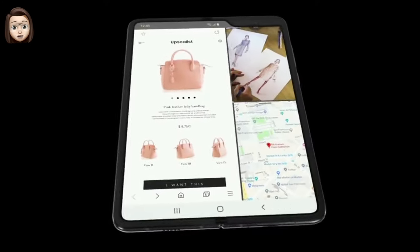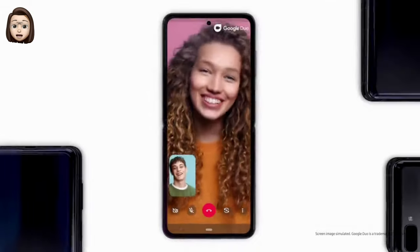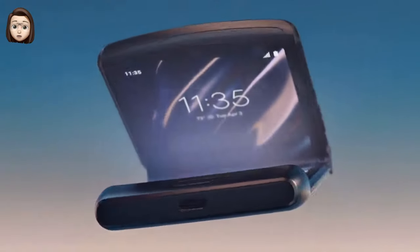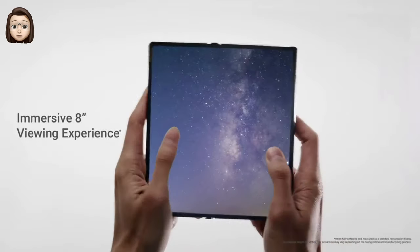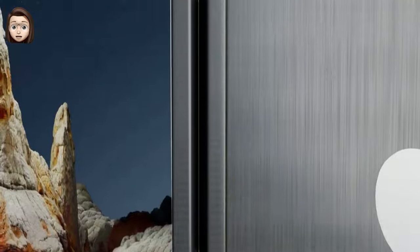The Galaxy Fold turns from a 4.6-inch smartphone to a 7.3-inch tablet, and the Galaxy Z Flip is a 6.7-inch smartphone that folds to be more portable. Other companies such as Motorola and Huawei have also released folding smartphones. The technology is just beginning and still full of problems, but folding smartphones are a trend right now and a trend that Apple may one day adopt.